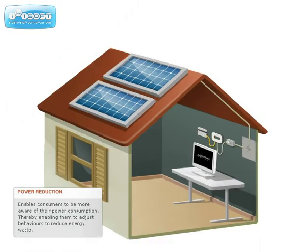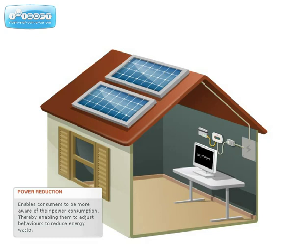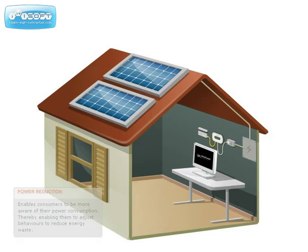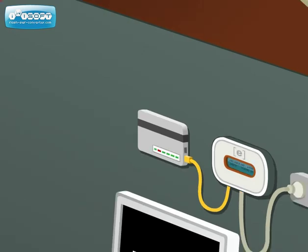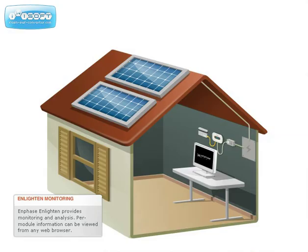The consumption information available from Engage enables consumers to become more aware of their power consumption and thereby adjust their behaviors to reduce energy waste. Information collected by the Enphase Envoy is then transmitted to Enlighten in 5-minute intervals. The Enphase Enlighten Monitoring and Analysis website displays this information for viewing from any standard web browser.